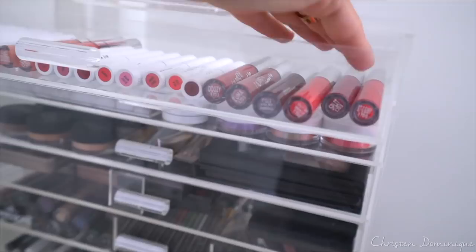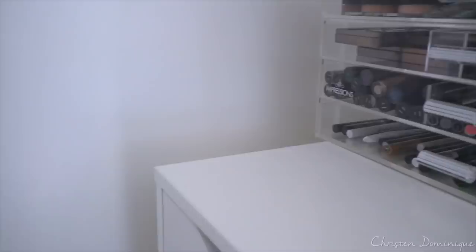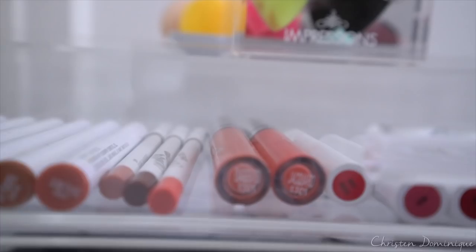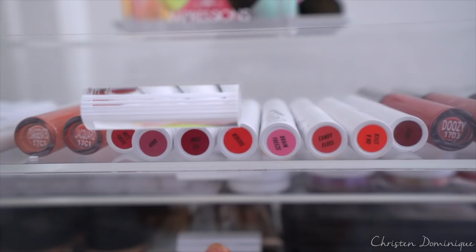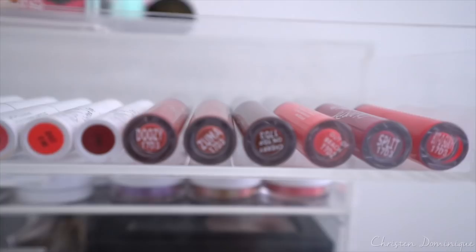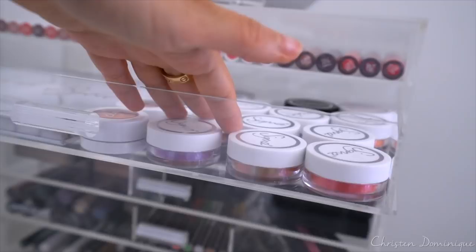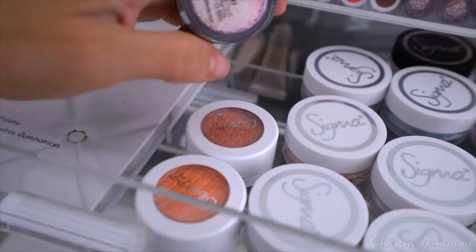I have all the new ColourPop lippies right here. This was part of the Peach Collection right here. I try to keep the bottom of the lippies and tubes facing outward so I can see which color I'm picking up. Right here in the center we have the new blotted lippies — the ultra blotted lips. In this drawer I have the Sigma Loose Shimmers, all the newest shades. And then this right here is from Violet Boss — one of their new glitters called Kiki.